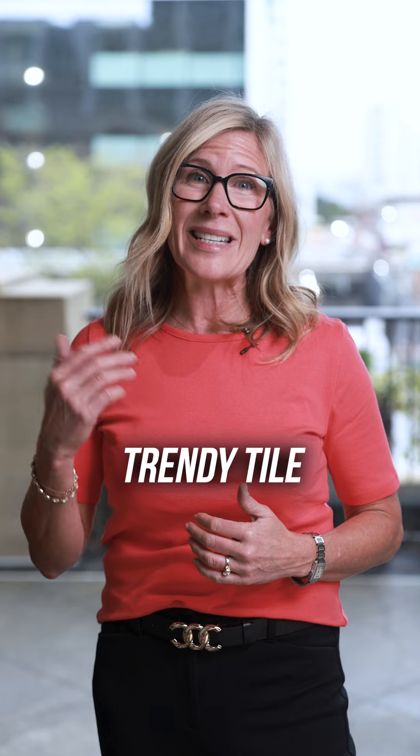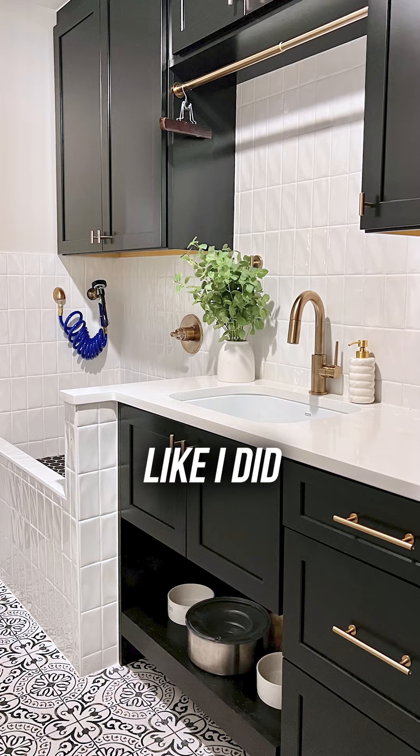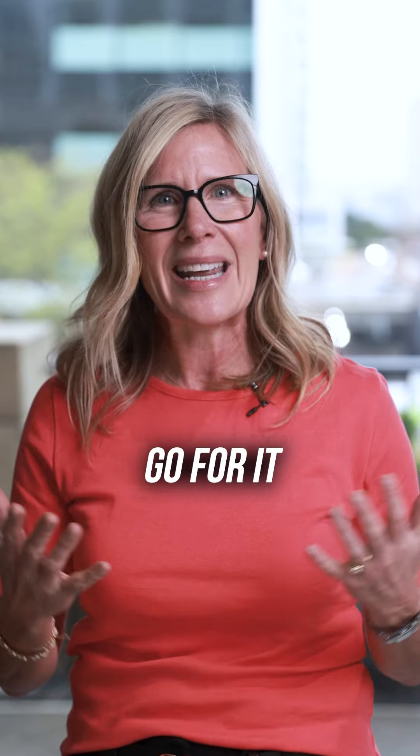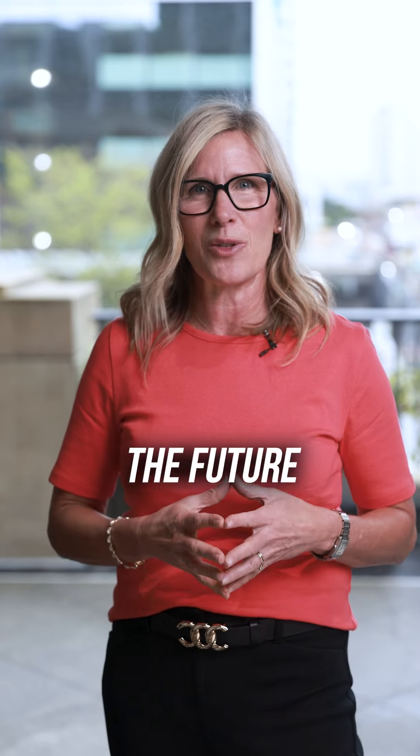If you want to do a trendy tile flooring or backsplash in a small bathroom or a laundry room — like I did on my mudroom floor — go for it. These are small rooms that aren't too difficult or expensive to change in the future if you want to.